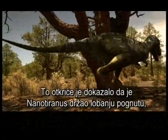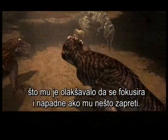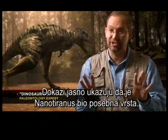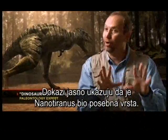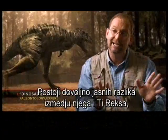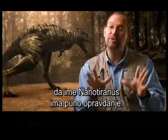This discovery proved that Nano-Tyrannus held its skull in a lowered position, making it easier to focus and strike at potential threats. The evidence clearly suggests that Nano-Tyrannus is its own species, because there are enough distinctive differences between it and Tyrannosaurus Rex to justify its name, Nano-Tyrannus.